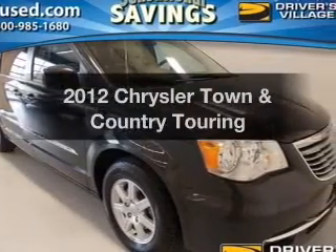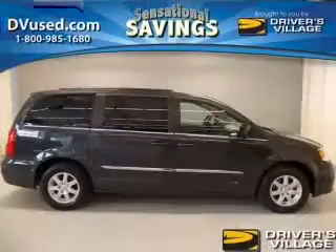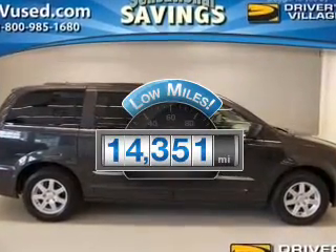Introducing the 2012 Chrysler Town & Country. Travel the roads in style and comfort in this great vehicle. Why worry about high mileage? Choosing a ride with lower mileage is the right choice for your busy life.